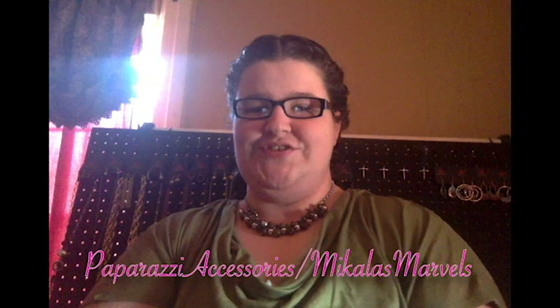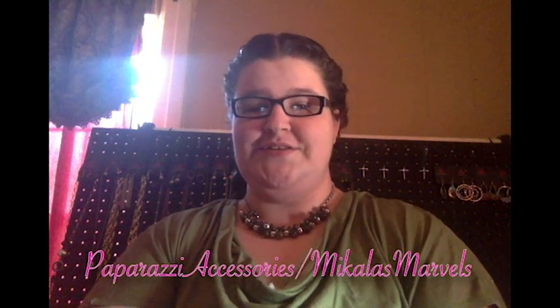Hello, and welcome to Tube Tuesday. This is Michaela Thompson, an independent consultant for Paparazzi Accessories. You can find me at paparazziaccessories slash Michaela's Marvels. Today, we're going to be talking about creating a business binder. When I first signed up, I couldn't find one that really worked for me, so I decided to create my own. I truly believe it can be personalized to work for really any direct sales company. So let's get started.